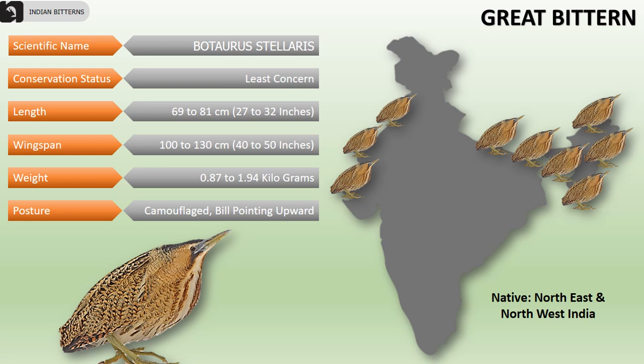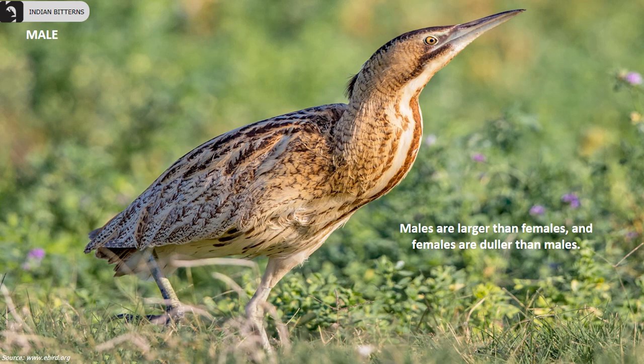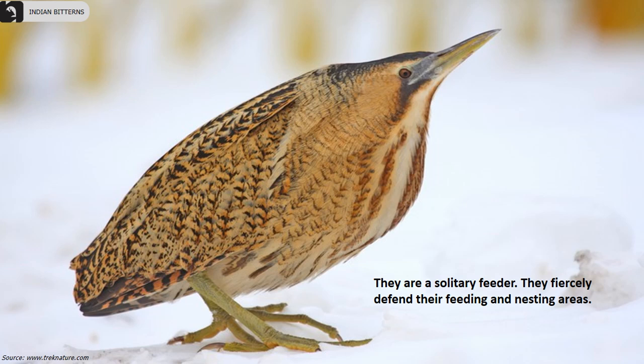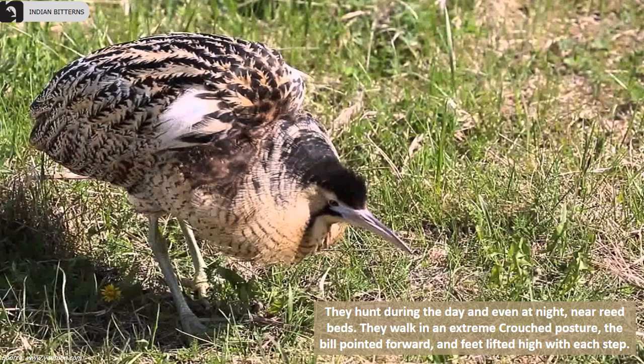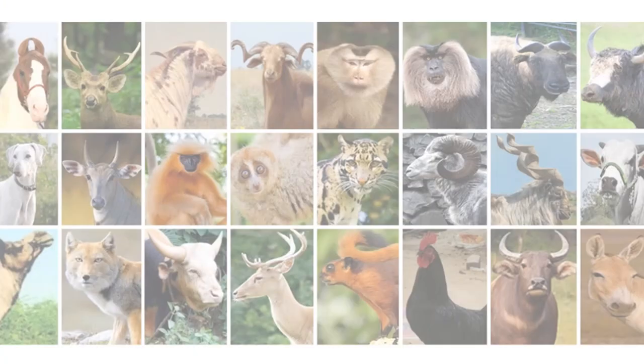They usually stay camouflaged with bill pointing upwards. Males are larger than females; females are duller and usually solitary feeders. They fiercely defend their feeding and nesting areas. The loral area is green extending onto the lower bill. They hunt during the day and even at night near reed beds, walking in an extreme crouched posture with the bill pointed forward and feet lifted high with each step.